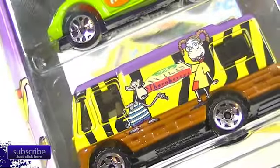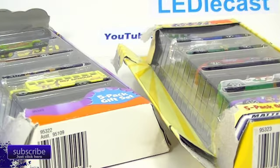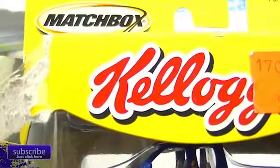Let's take a look at these. I'm going to turn off the camera real quick, I'll be right back. I'll open up the boxes, have a look. Okay, we're back and we're going to be taking a look at that Kellogg's set first.